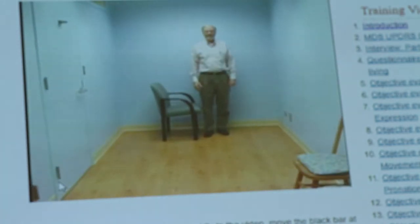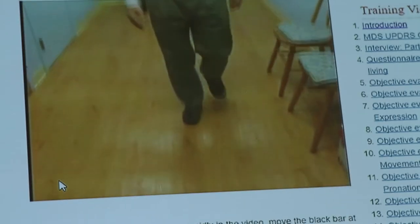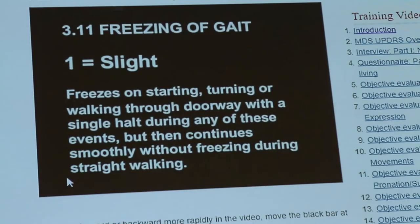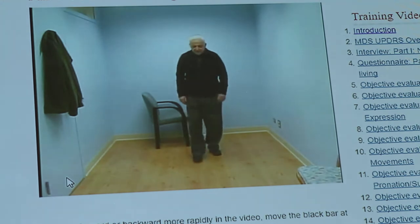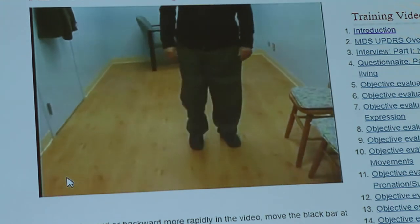Here you can see somebody who's walking normally, and you look at stride length and amplitude — those are two of the major things you want to examine. It's not just when they're typically walking; it's when they're turning or reaching their intended destination. You see the feet just get kind of stuck. I'll show you when he tries to turn.